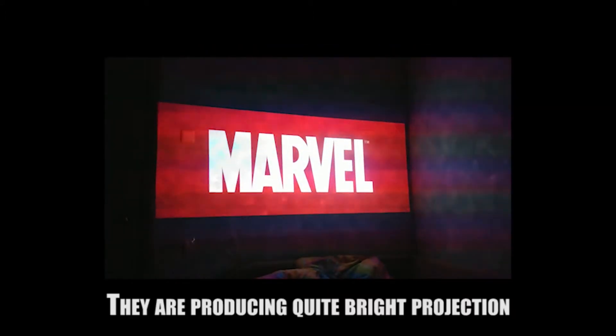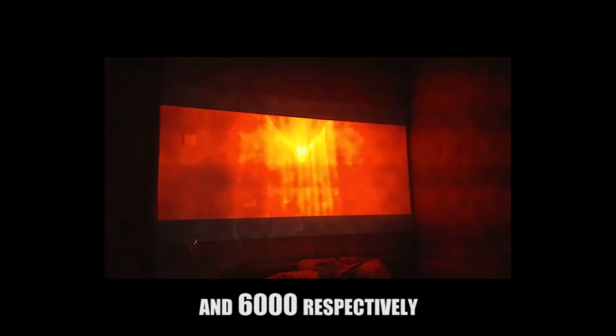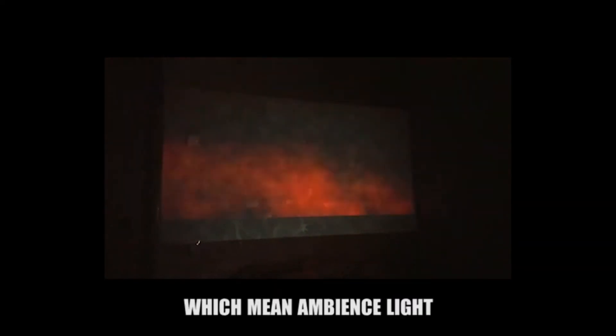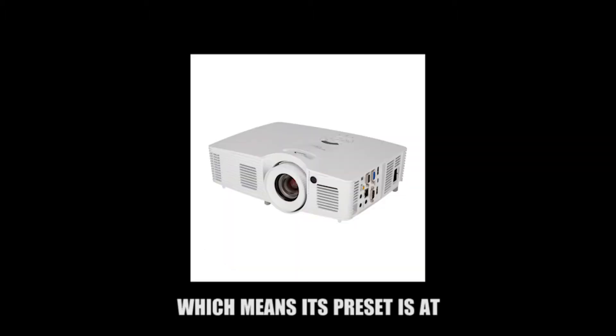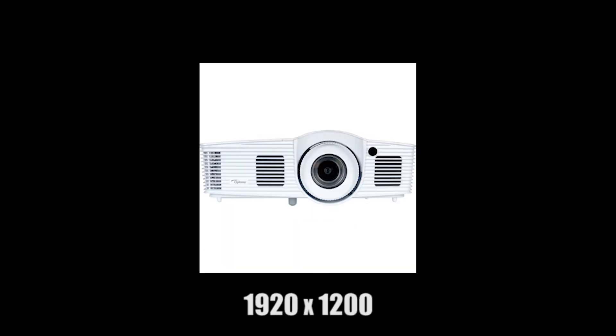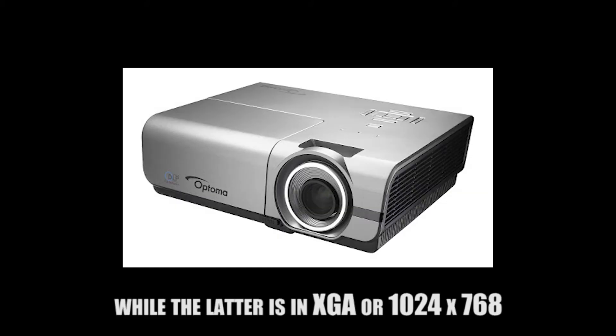They produce quite bright projection, rated at 4200 ANSI lumens and 6000 respectively, which means ambient light should not be a problem, especially for the latter. The WU-416 is native WUXGA, meaning its resolution is set at 1920x1200, while the X600 is XGA at 1024x768.